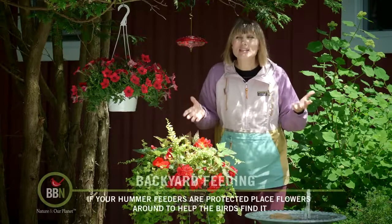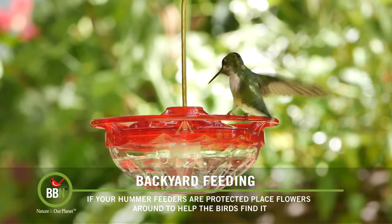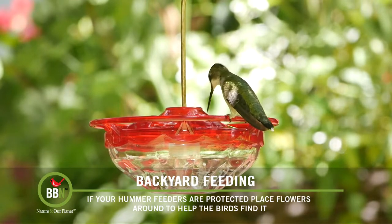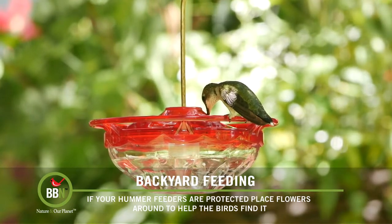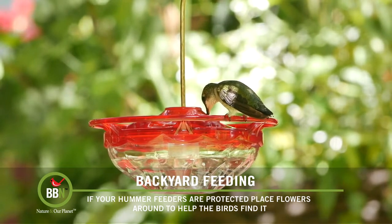Just like everyone else, I love watching hummingbirds. My favorite observation spot is my kitchen window, so I place my hummingbird feeder in the cedar hedge in front of the window. It also provides a lot of shade and keeps the nectar from spoiling as quickly.